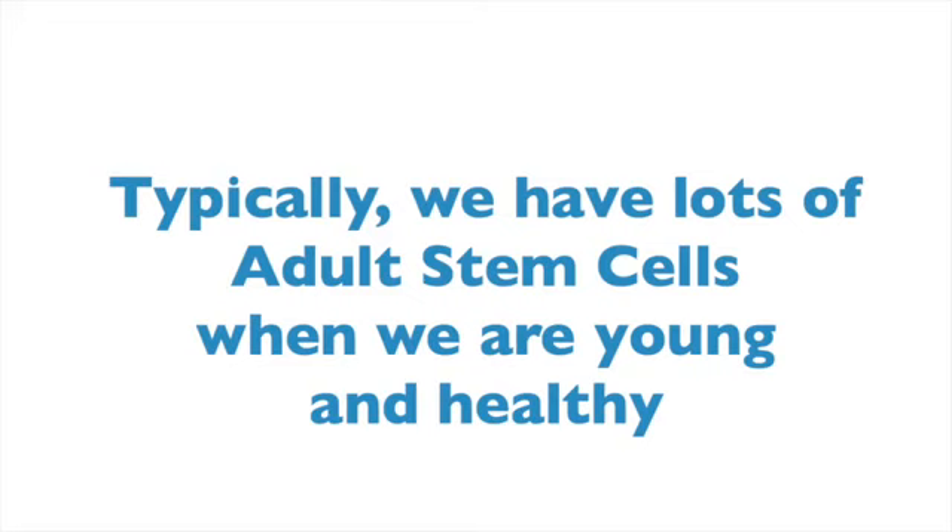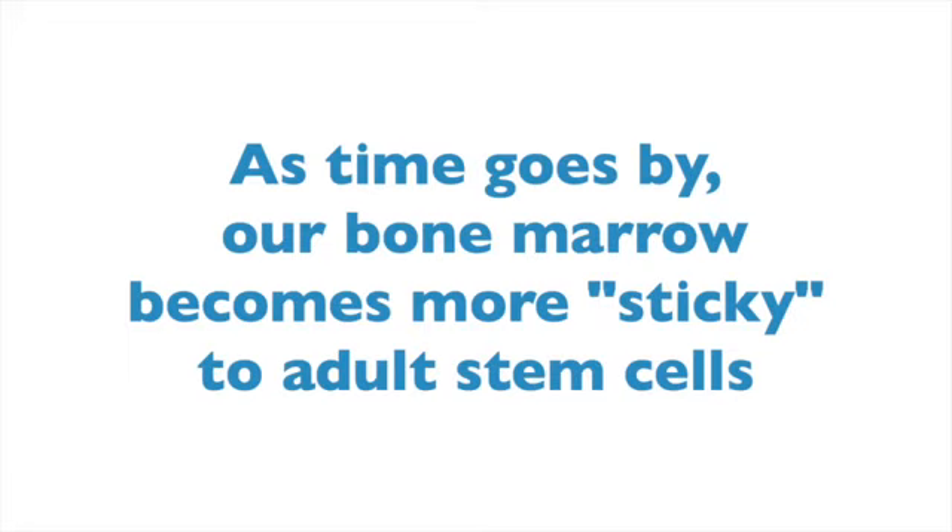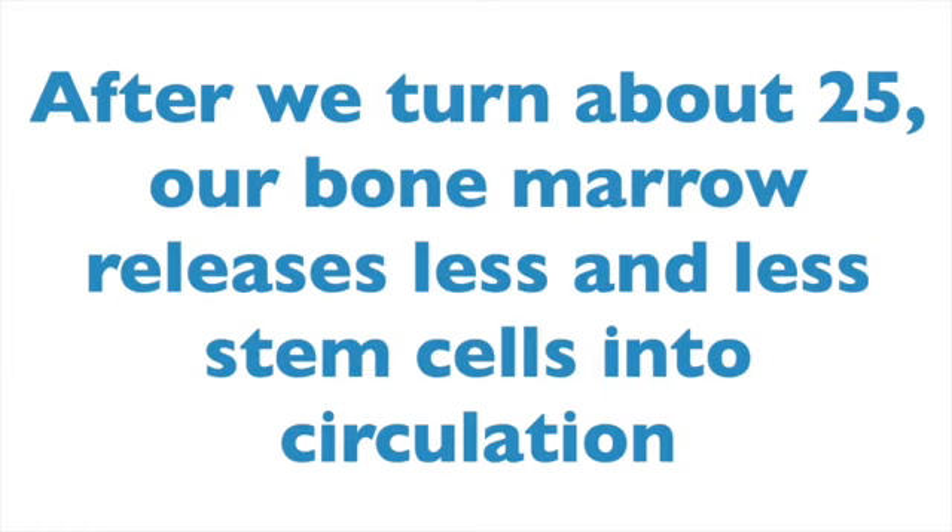They helped us feel strong and invincible. Our original stem cells live in our bone marrow. Over time, our bone marrow becomes more sticky to stem cells. And after we turn about 25, our body releases less and less every year. So by the time we're about 60, we have about 90% less stem cells circulating than when we were in our youth.